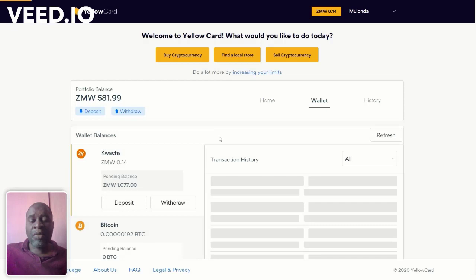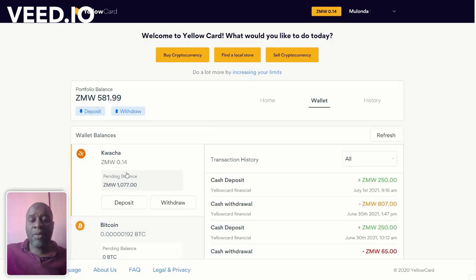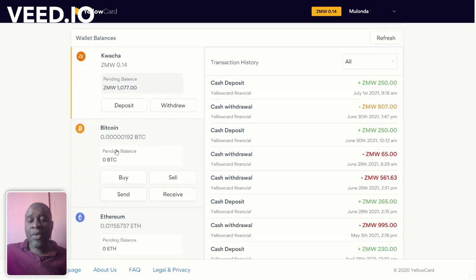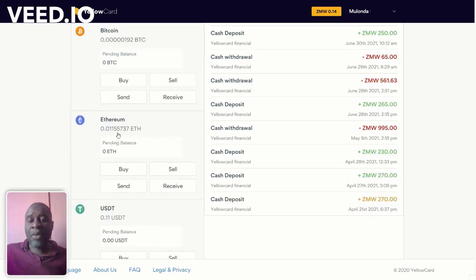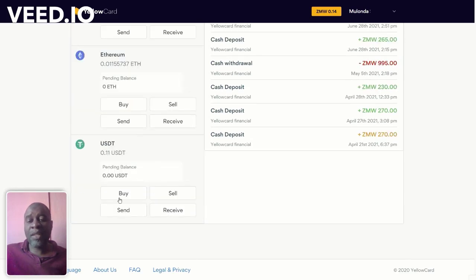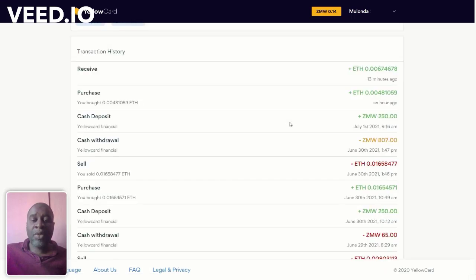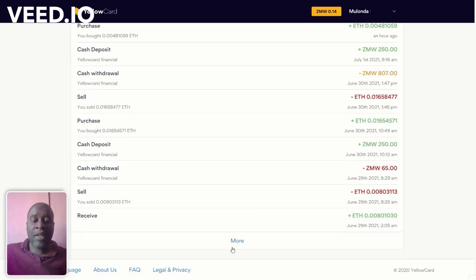If you click on Wallets, it brings you to a page where you have all your wallets. Your Zambian Kwacha wallet — you can deposit and withdraw. Your Bitcoin wallet — you can buy, sell, send, receive. Your Ethereum wallet — buy, sell, send, receive. Same with USDT — you can buy, sell, send, and receive USDT. If you click on History, you'll have your entire transaction history there.